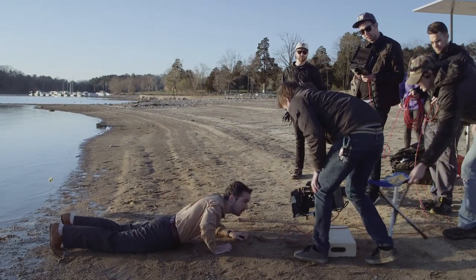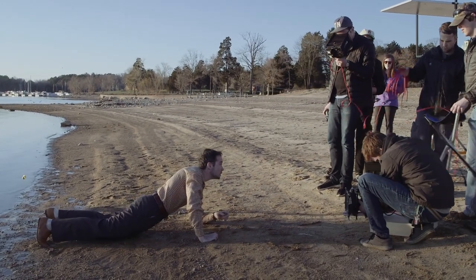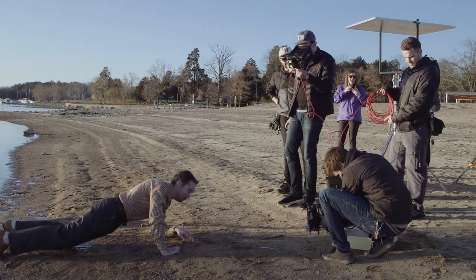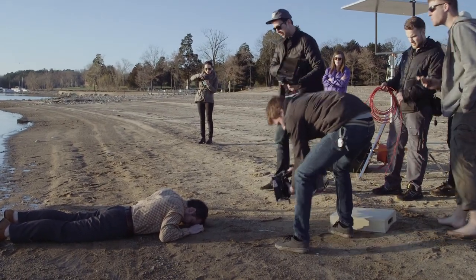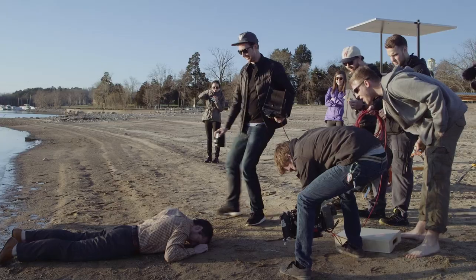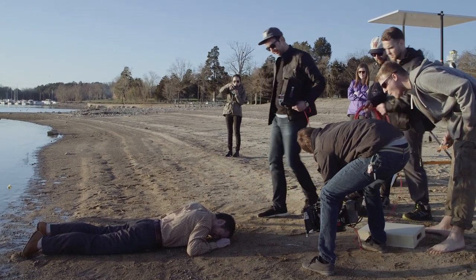Right before getting our first shot, I decided for some reason to kick dirt into Darren's face. I had him get down on the ground with his face in the sand so he'd already have some sand on him. Everyone thought it was really mean and terrible, but it looks really good in the frame. Pain is temporary, film is forever. Cut. That was exactly everything I ever wanted.